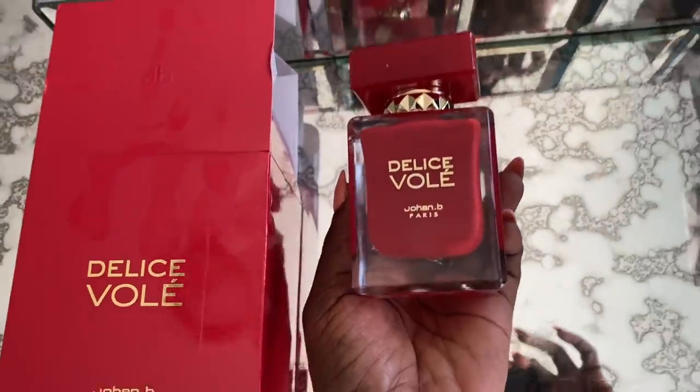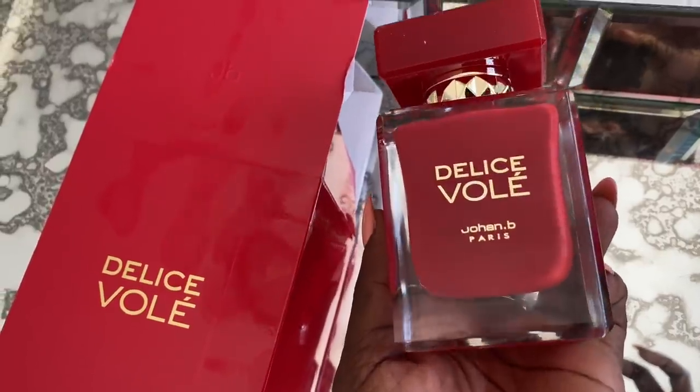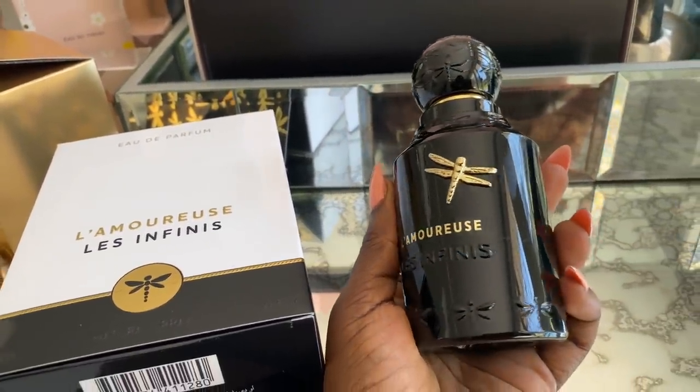The next one is Déjà Vu, I believe, by Jean Paul Gaultier — I'm pretty sure I butchered that, but yes. I love the casing on this. If you set this on your dresser and walked away, it speaks for itself. It smells so expensive, so quality, and it works for both daytime and nighttime. This is actually one of the most inexpensive ones on the list — only $35 with the discount.